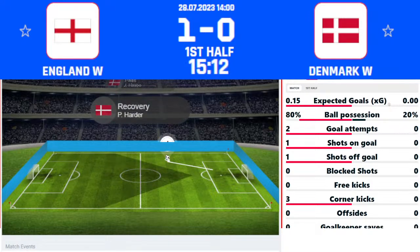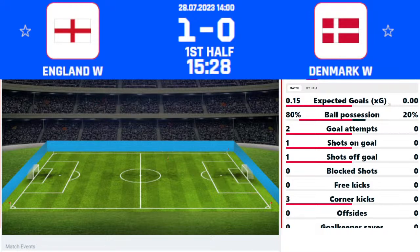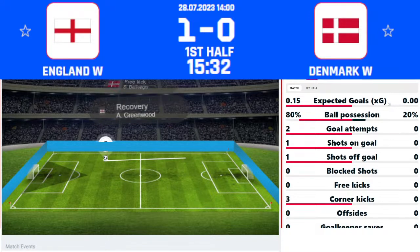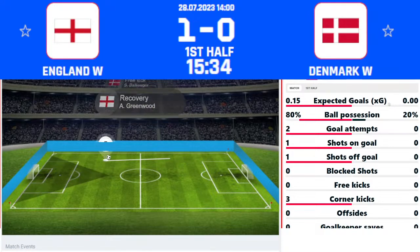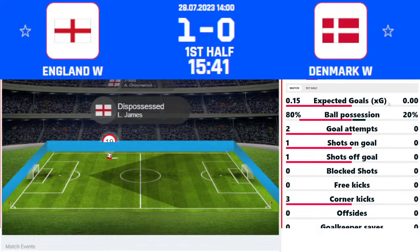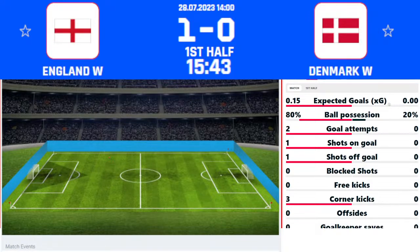A struggling start for Denmark — they just can't seem to clear the ball out of their own half and maintain possession at the same time. Walsh throws in towards the penalty area; it takes a few deflections on the way through, cleared away on the far side. Thompson goes down as Kira Walsh challenges, and there will be a free kick to Denmark. Fifteen minutes gone — England 1, Denmark 0, live on flashscore.co.uk and the mobile app.